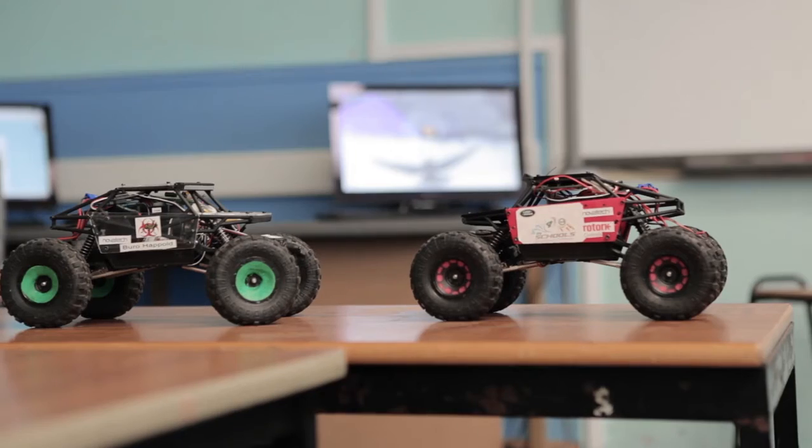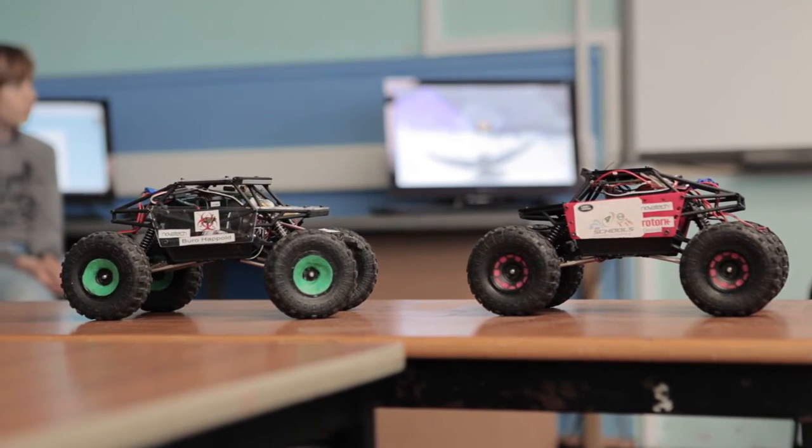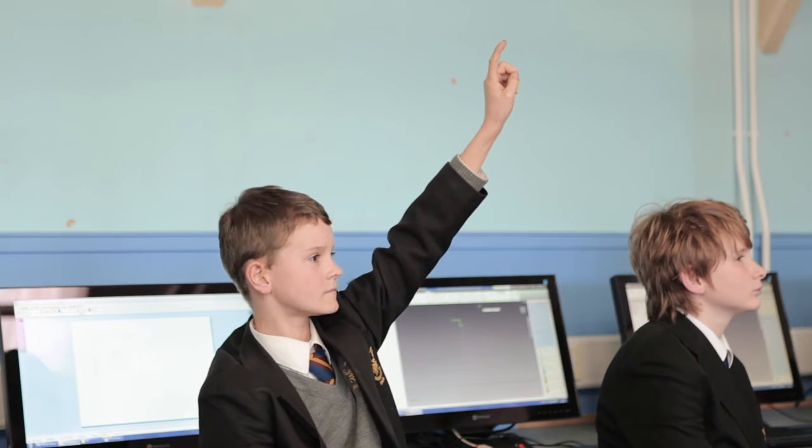Basically it's a competition where students have to design and develop a car similar to a Land Rover, but a radio controlled version, which is obviously about this big. And it's put through the most difficult sort of assault course, if you like, that they can pretty much get it on.